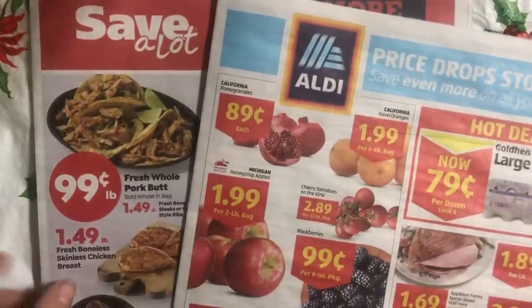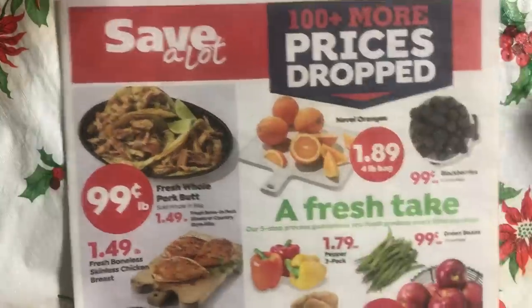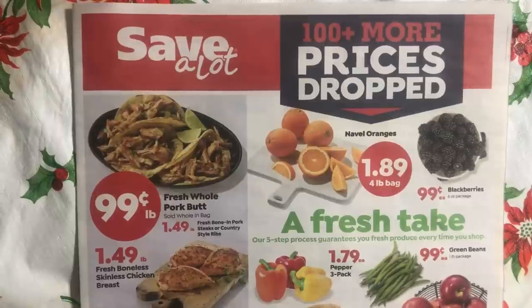Good morning everybody, it's April Holly Smith, and we're going to have a look at the ads today. We're going to start off with the Save-A-Lot ad and then go to the Aldi's ad.